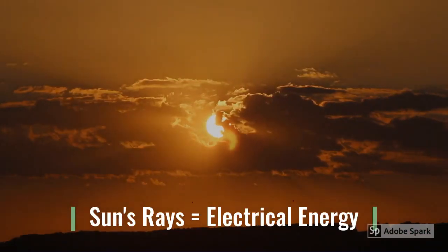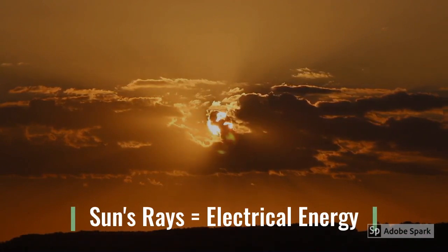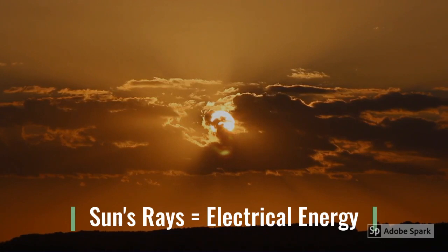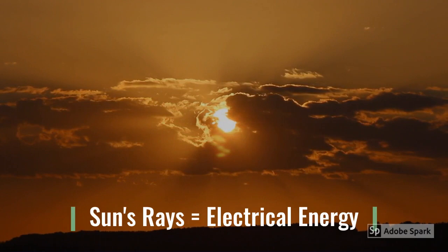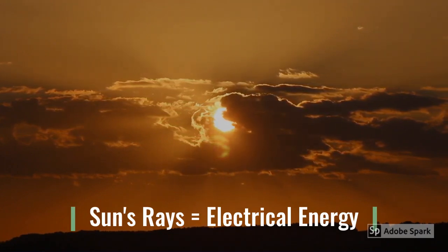This is accomplished by converting the sun's rays into electrical energy with the assistance of solar cells. There are three basic approaches to use this: first, passive; active; and the last one by utilizing photovoltaic cells.